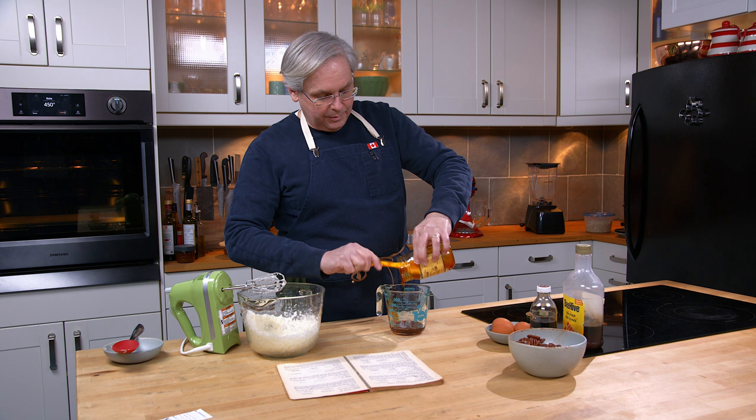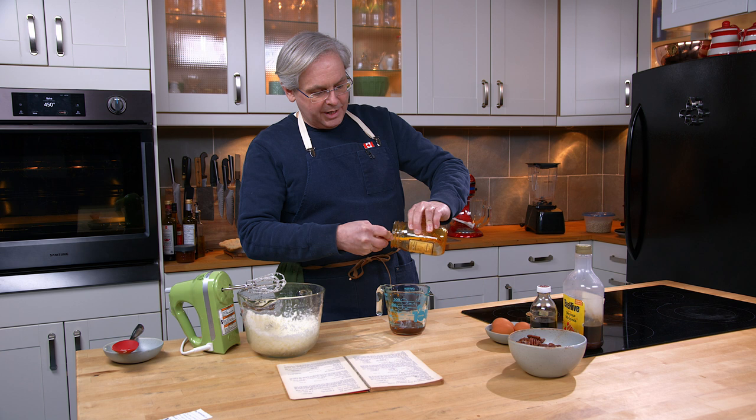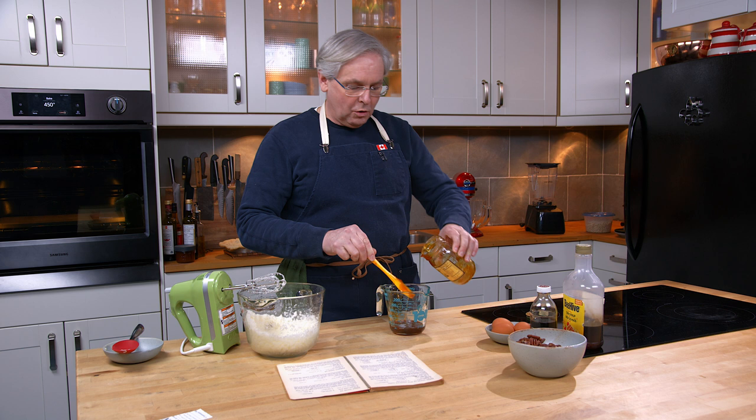I'm not that concerned about it. I know what fructose is, I know what glucose is, I know how the sugars break down and what they appear in. I'm not really worried about it. I know that, overall, sugar consumption is too high — that's the problem, not so much one type of sugar.